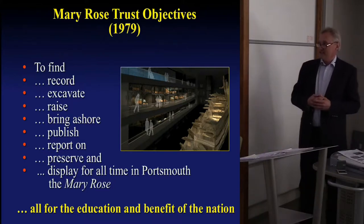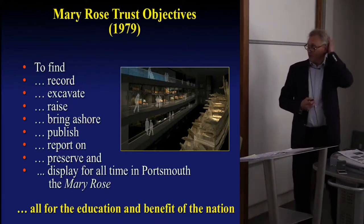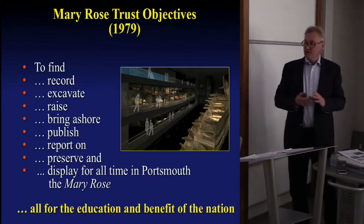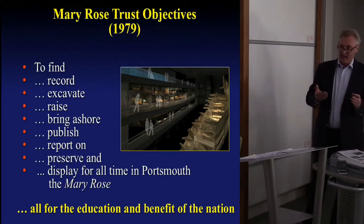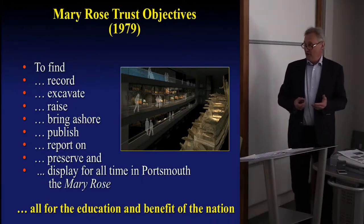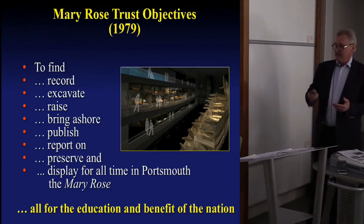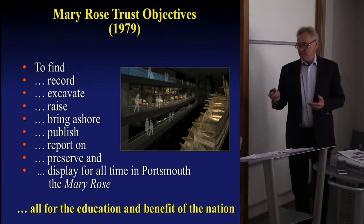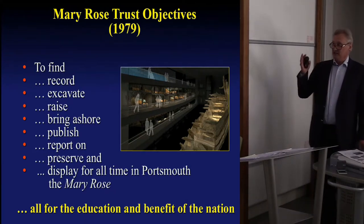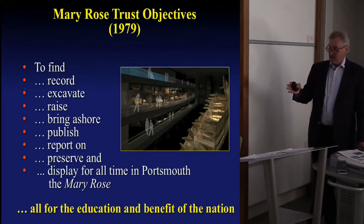I came on the scene in 1979. I was a graduate who had read archaeology at university and had diving qualifications, so I was in the right place at the right time. The objectives of the Mary Rose Trust were really quite phenomenal back in 1979: to find, record, excavate, raise, publish and report on, preserve and display for all time in Portsmouth the Mary Rose — all for the education and benefit of the nation. And gradually, over the last 37 years, we've been ticking off each of these objectives in turn.